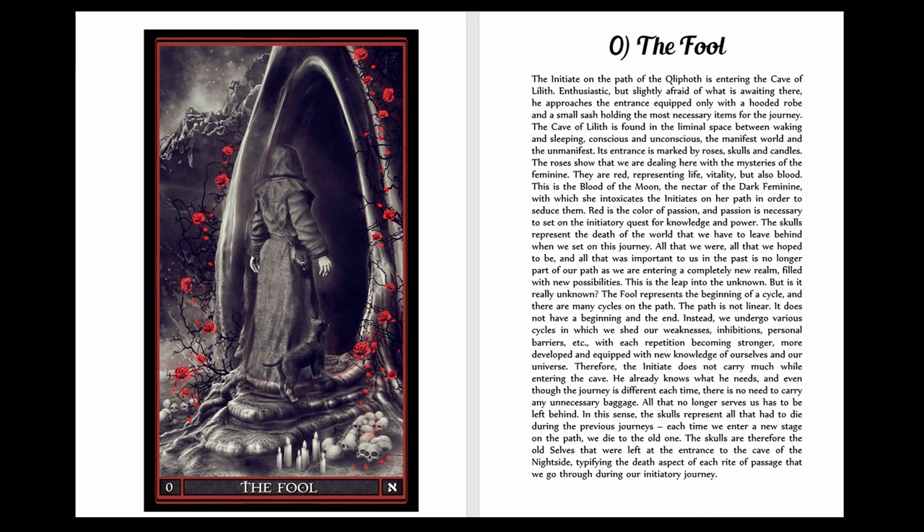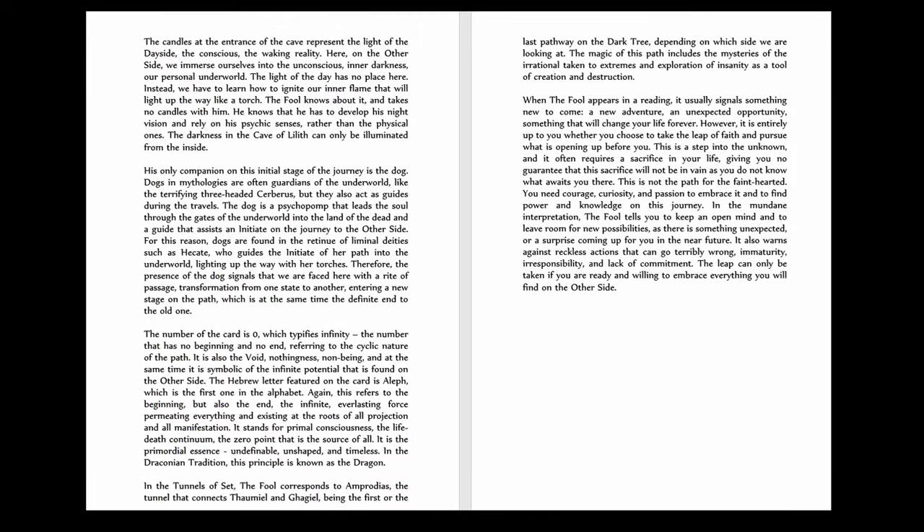Now let's take a look at sample pages of the book. The first part discusses the major arcana, the cards from the Fool to the World. The descriptions of the major arcana include the explanation of the symbolism used in each card, the number, the Hebrew letter associated with it, and the corresponding pathway within the Tunnels of Set. Most of this information is not included in the old companion book, and it's available only here. Here you can preview the description of the Fool, which as you can see is much more in-depth than before.